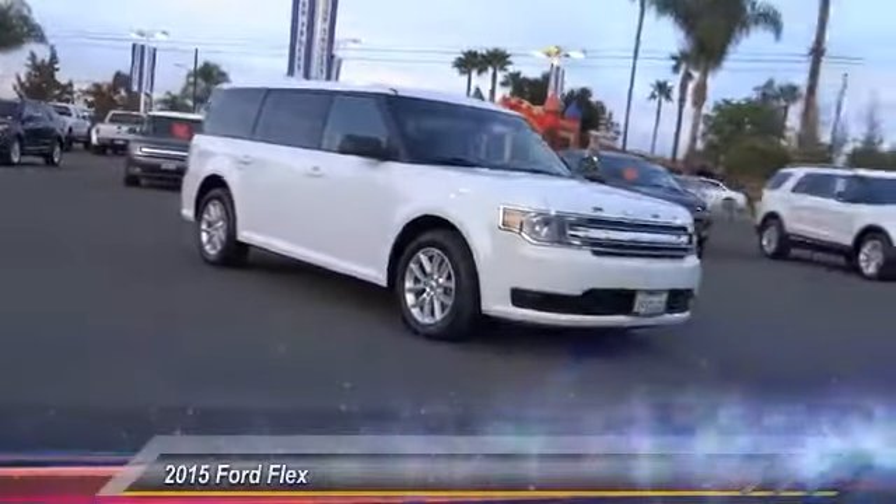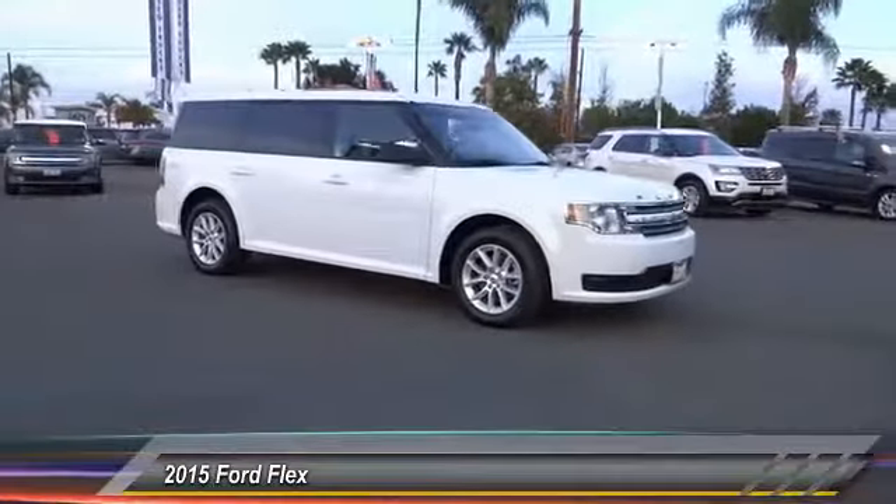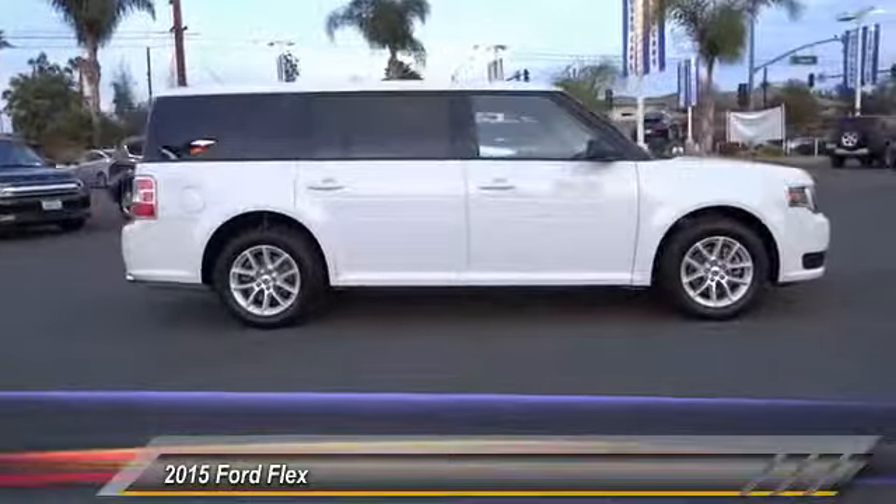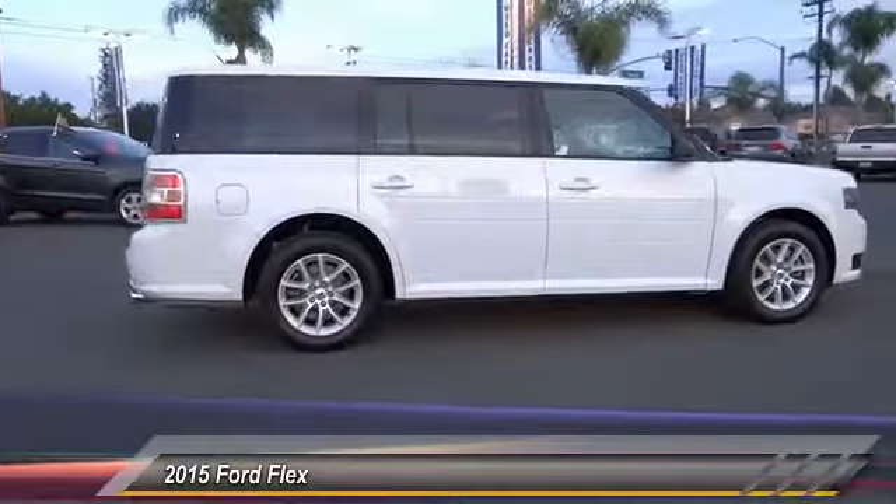The 2015 FLEX. FLEX isn't just exciting to look at, it's exciting to drive. It hunkers down, puts a limit on lean, and is priced below $25,000.